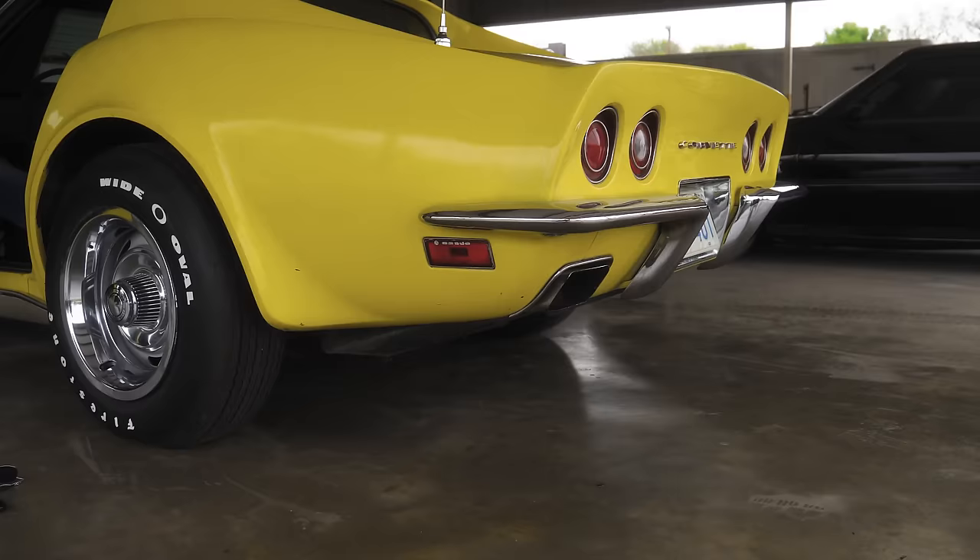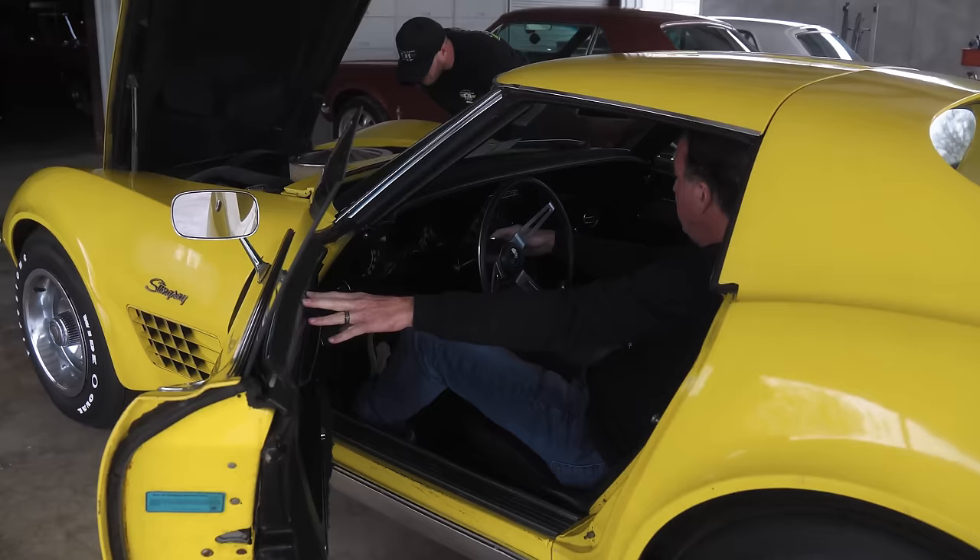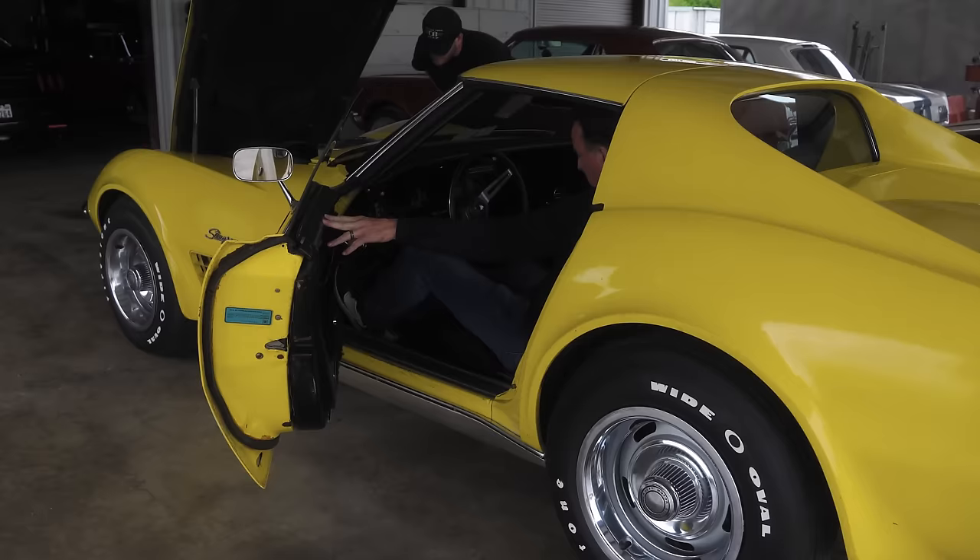Nothing like the sound of a solid lifter motor. It's a 350, 370 horse solid lifter. Reverse lockout still hooked up.